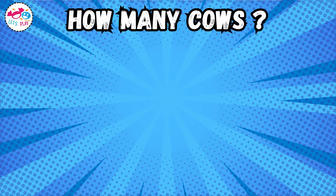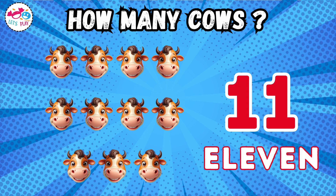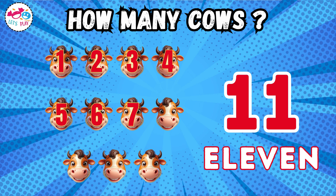How many cows? Eleven. One, two, three, four, five, six, seven, eight, nine, ten.